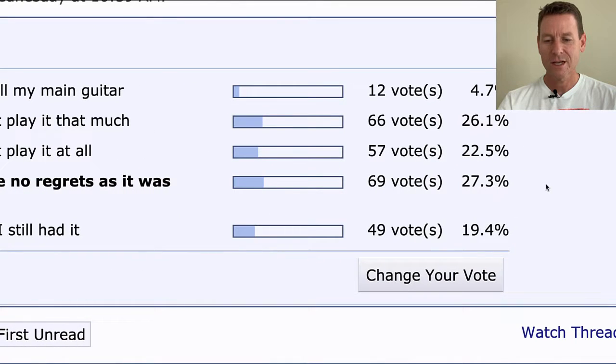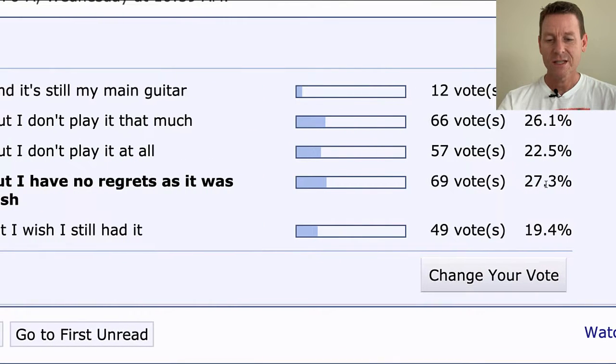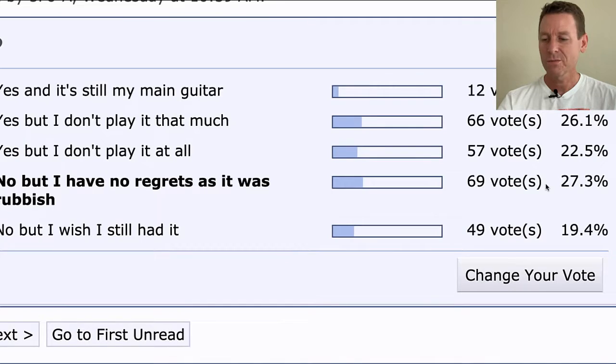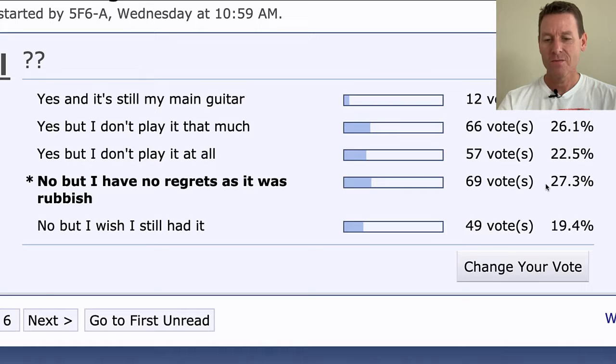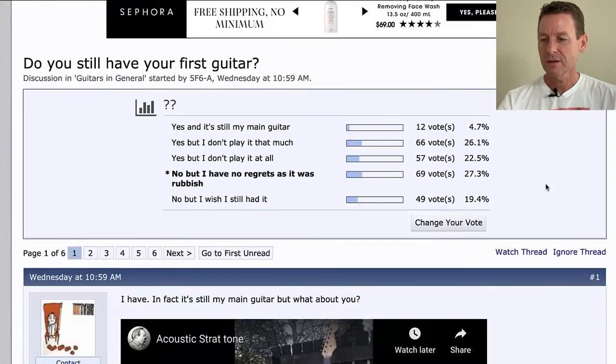Check that out — 69 votes. 27% said the same thing as me. But just by a little bit, 'yes but I don't play it that much' — a lot of people still have theirs. If you add them all up, very interesting. Do you still have your first guitar?